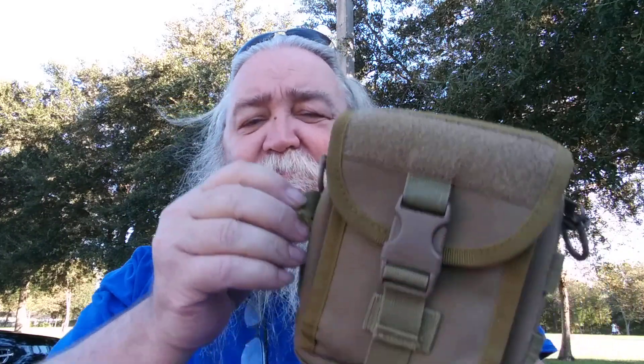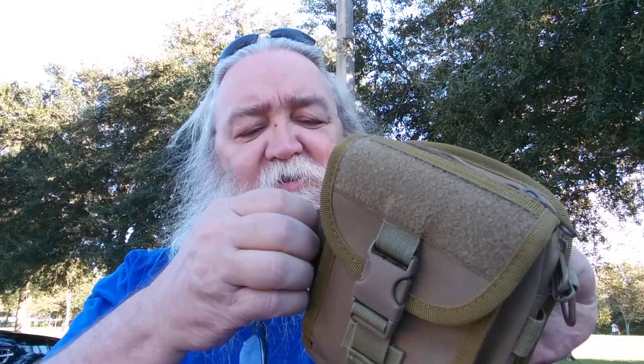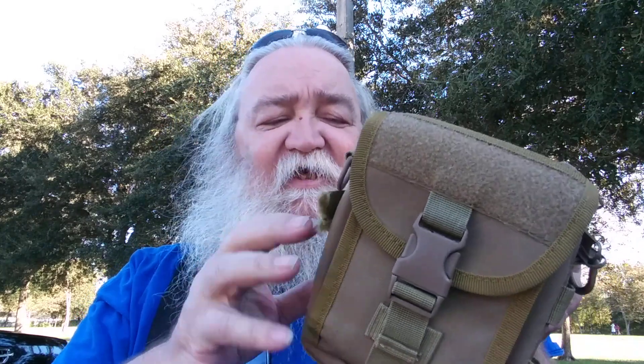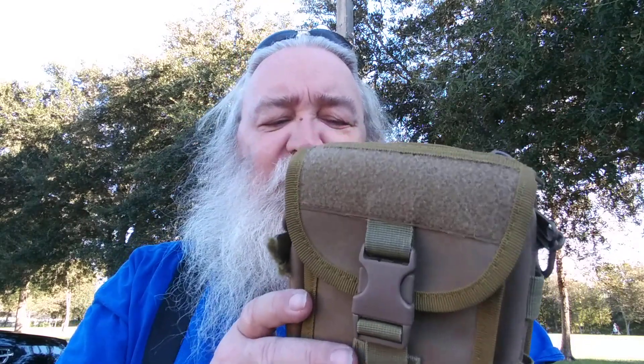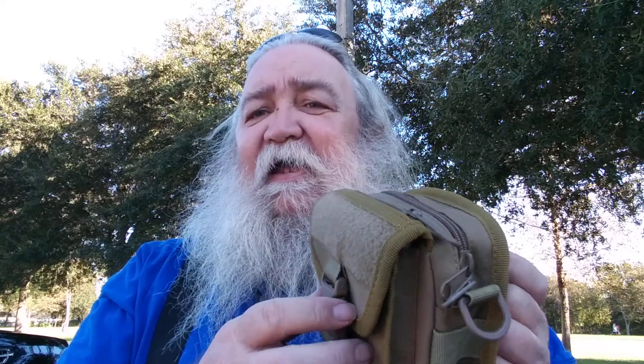The bag itself I got off of Amazon — I'll leave a link down below. I carried it for quite a while until I broke the molle, and I keep meaning to go ahead and cut that off but never get around to it. Anyway, I turned it into an art bag.